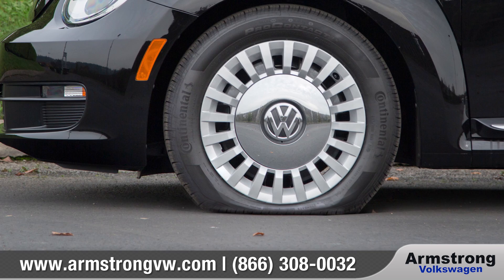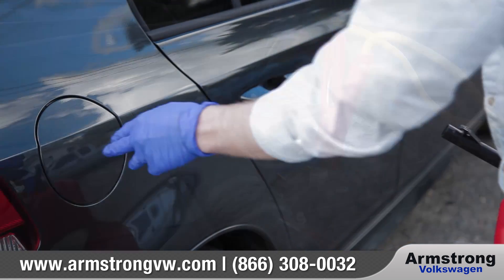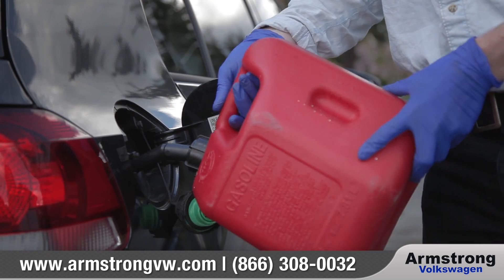And whether you run out of gas, have a flat tire, or a dead battery, don't worry. Volkswagen roadside assistance provided by Allstate won't leave you stuck on the side of the road.